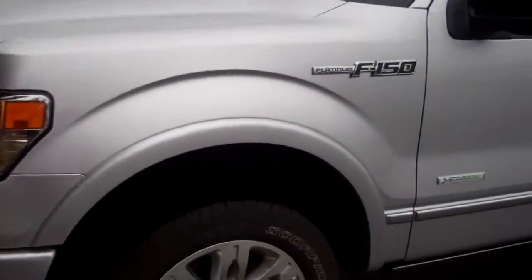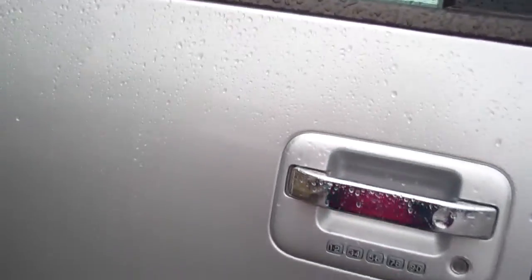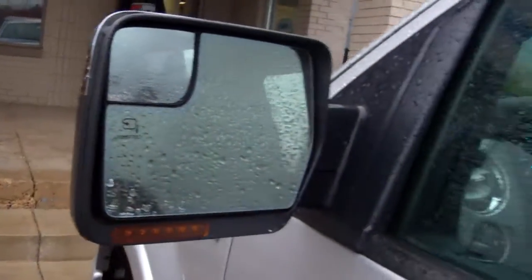It has just about every bell and whistle known to man. You got some Scorpion Pirellis, keyless entry keypad, power folding mirrors, and power fold-out running boards.